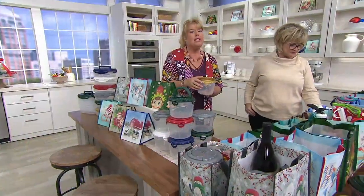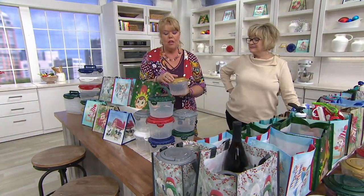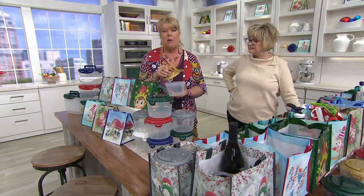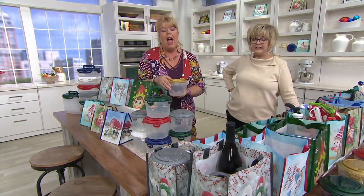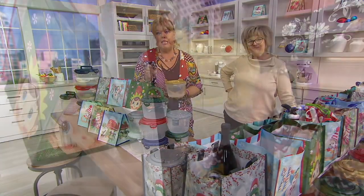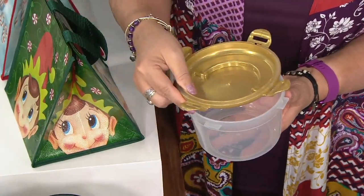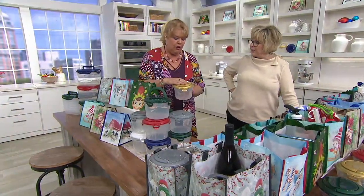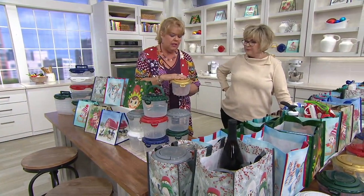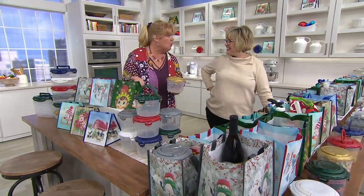These are BPA-free. That means you can reheat in the microwave. The only thing you have to do is make sure that silicone seal is away from the Lock and Lock — put it to the side or tip it over, flip it upside down. And since these are domed lids, you can't fill it up all the way if you are flipping it over. You don't want to dip it in the food. So you can put these in the microwave, in the freezer, in the refrigerator, and in the dishwasher.